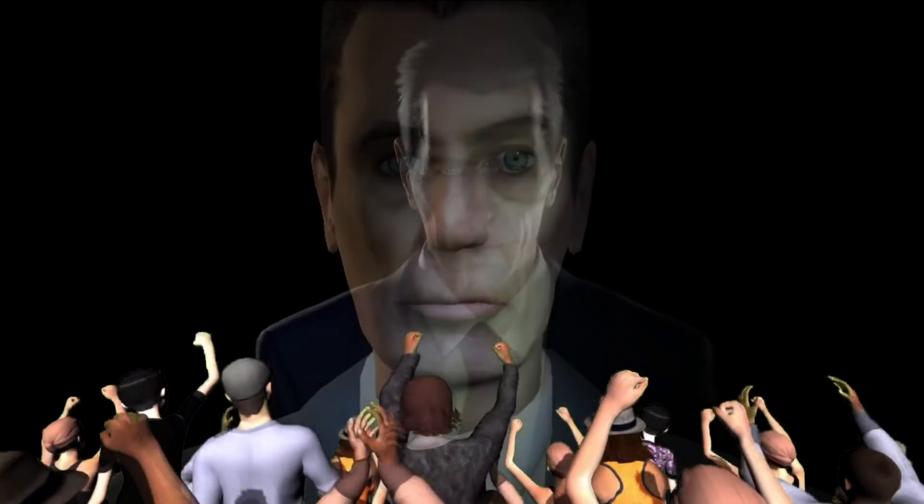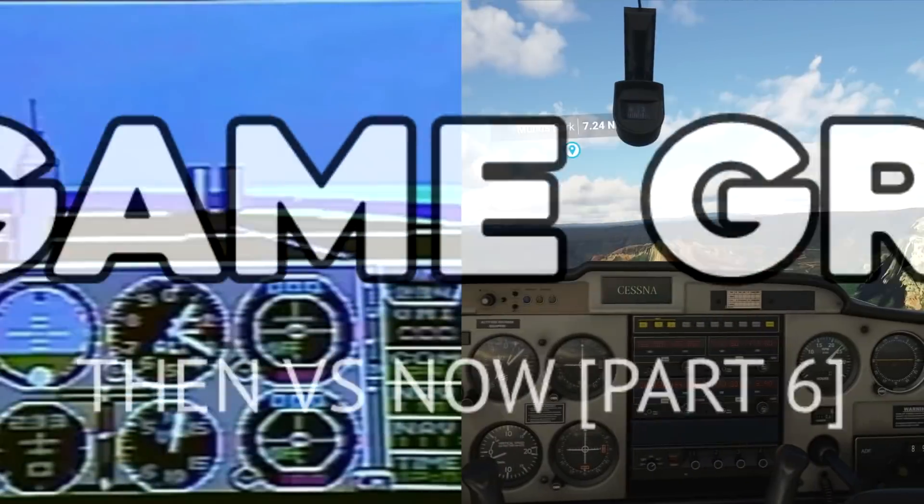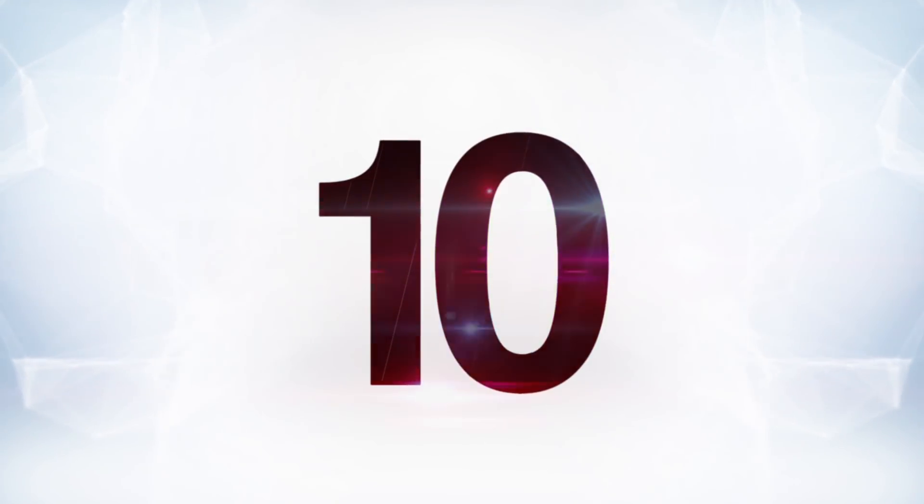We all love looking at how graphics have gotten better through the years. Hi folks, it's Falcon, and today on Gameranx: 10 Best Graphics, Then Versus Now, Part 6. Let's get started with number 10 — it's Uncharted.